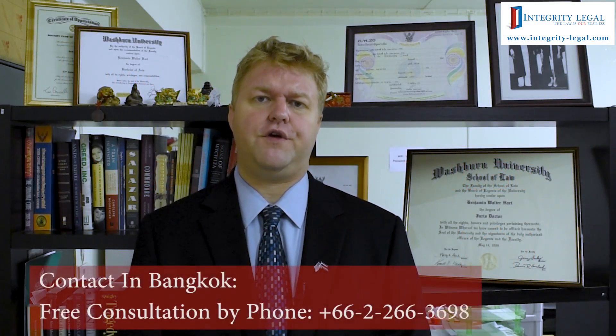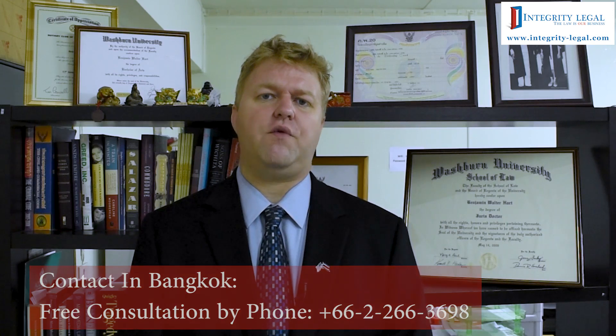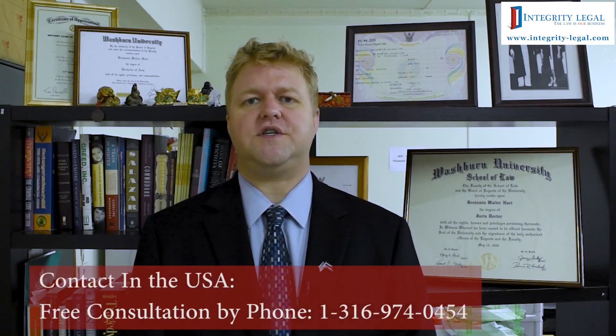Hello, my name is Benjamin Hart. I'm an American attorney and the managing director of Integrity Legal here in Bangkok, Thailand. As the title of this video suggests, we're discussing Thai work permit applications and specifically we're discussing the requirement of office photos.